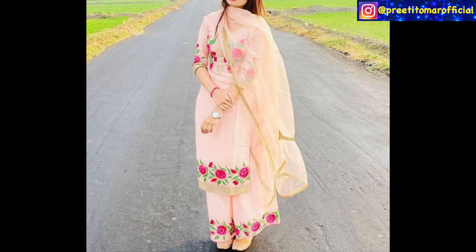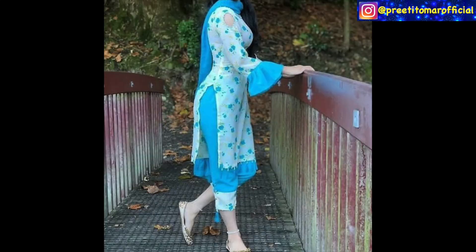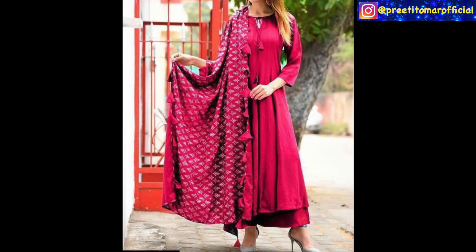You should play with sleeves — ruffle sleeves are very trendy. And if you like a contemporary look, you can switch up the wardrobe with a stole. Plain suits are very good if you pair them with a printed dupatta.